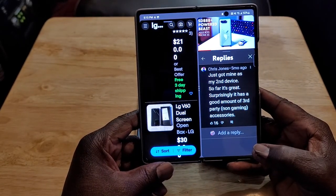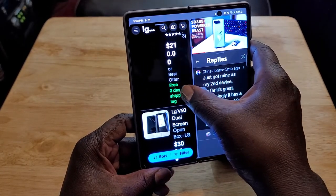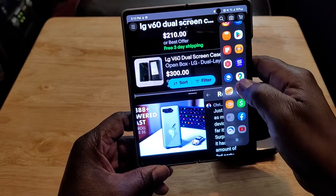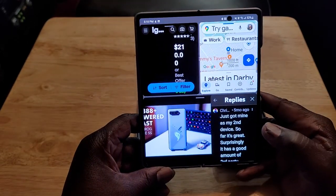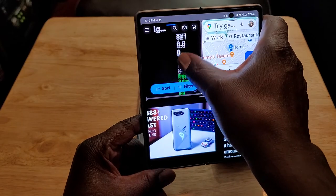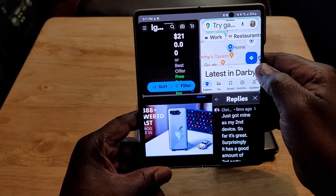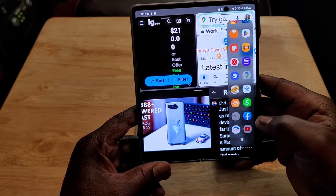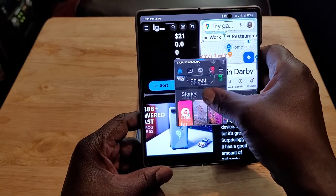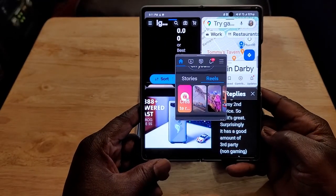I prefer this configuration. You can add a third app — say I want to pull up Maps — and drag it up there. Now I've got three working at the same time: Google Maps, eBay, and YouTube. And I can even add a fourth as a floating window. I open Facebook right in the middle. That's four apps open at the same time, they all work with no problems. That's multitasking at its best.